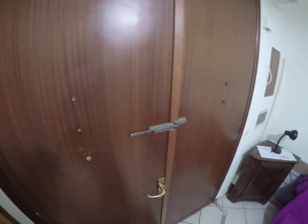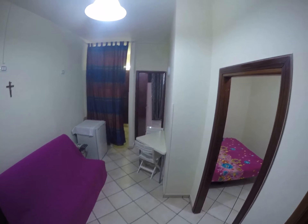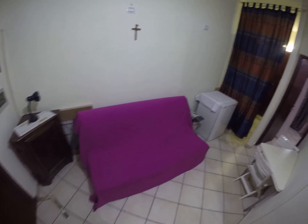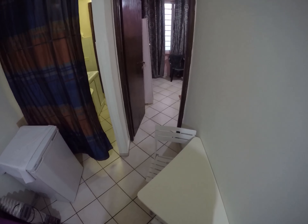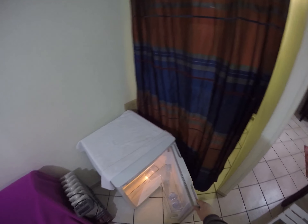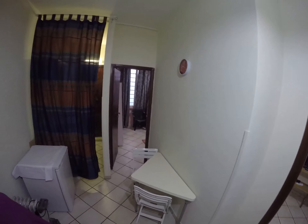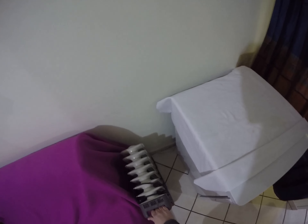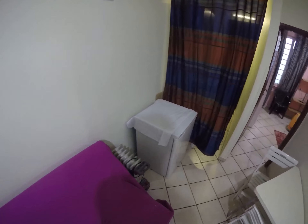So here we are. This is the independent entrance directly from the street, from Via di Poggio Mirteto. And this is a living room with a sofa bed, a small table that you can open, so you can stay with four chairs, and a small fridge. Heating is provided by air conditioning, and if you need more heating, there is an electric portable heater here. This is perfect in the winter.